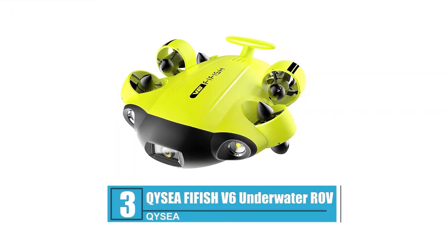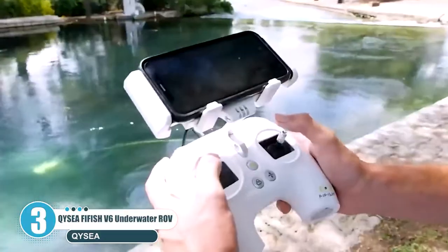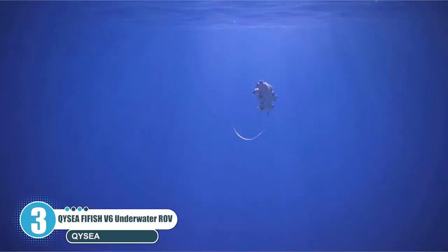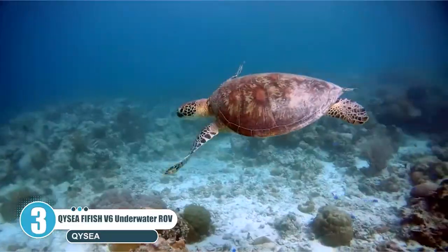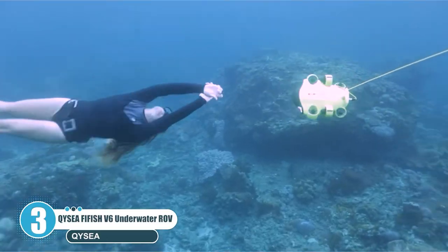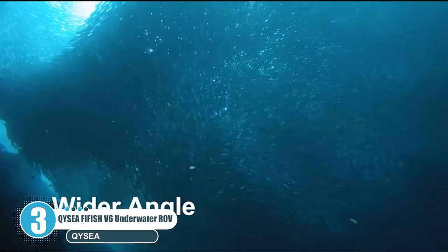Number 3: Qysea FIFISH V6 Underwater ROV. The FIFISH V6 is the world's first compact-size omnidirectional ROV with a 4K UHD camera. Explore the underwater world without boundaries — lateral, arc rotation, 90 degrees up and down, 360 degrees pitch, yaw, roll, and posture lock. Targeted close-up is also supported.